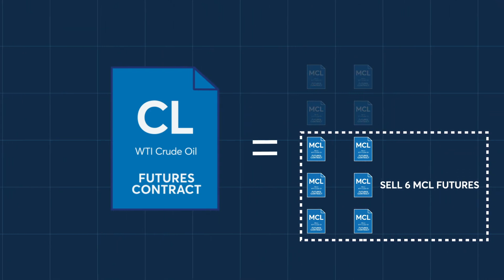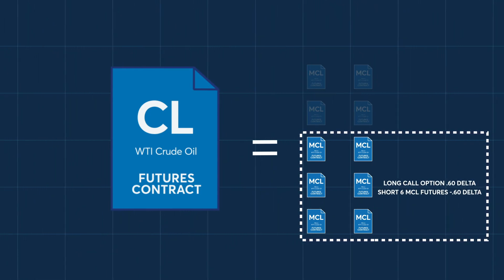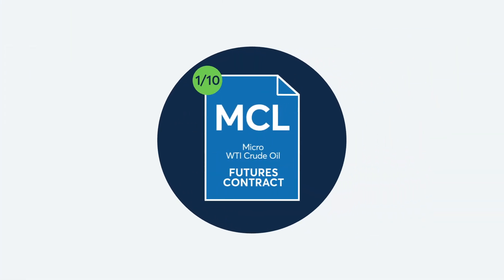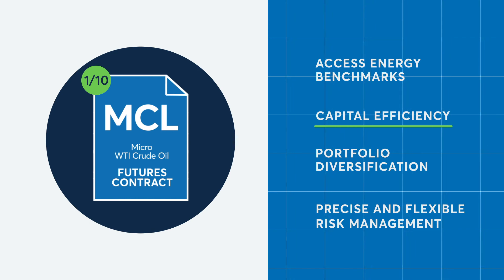Now that they are delta neutral and have protected any potential profit regardless of market direction, the long-call position with the 60 delta could be offset by the short six MCL futures. Precision delta hedging is just one of the features of the Micro WTI Crude Oil Futures contract. Discover how the Micro WTI Crude Oil Futures can be a part of your trading plan.